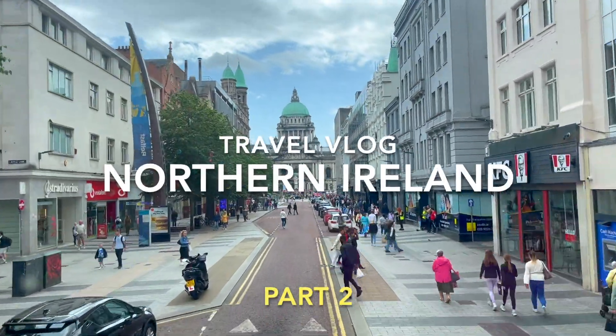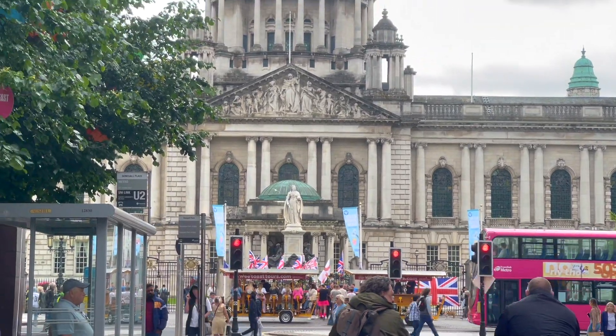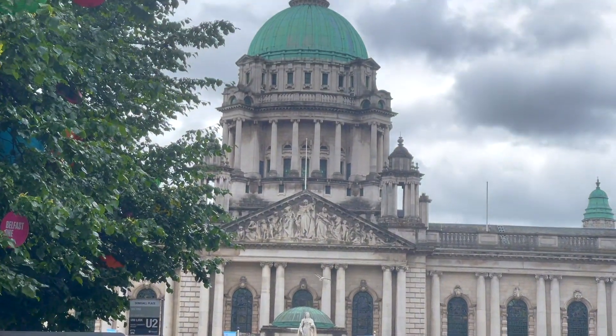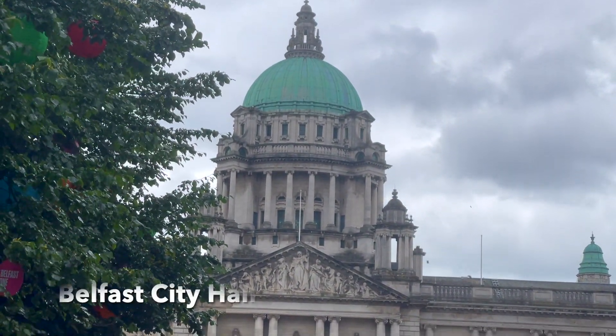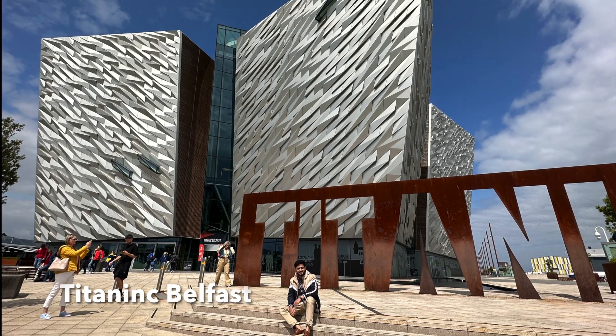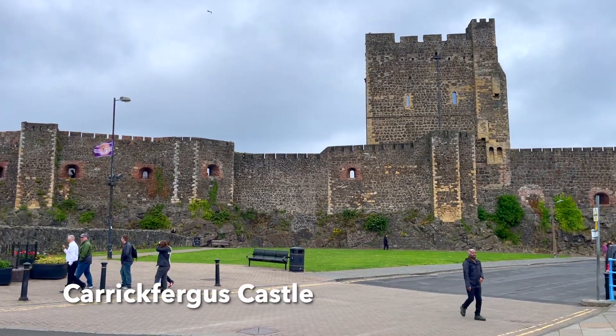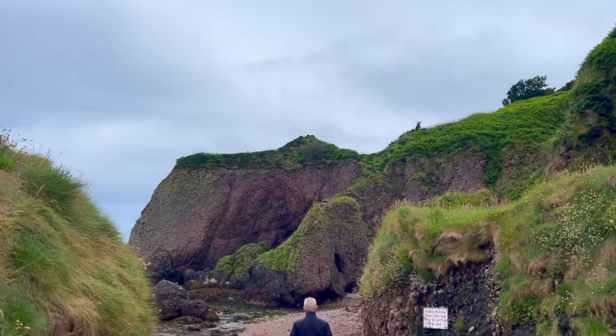Hello everyone, welcome to the second part of my travel blog to Northern Ireland. Those who haven't seen the first part, please go visit the link in the description below. In the first part, we showed you the Belfast City Hall, the magnificent Titanic Belfast, the Carrickfergus Castle, and the caves of Cushenden.